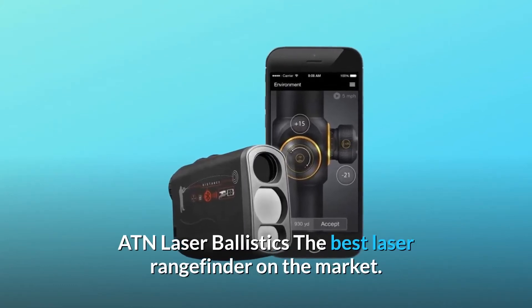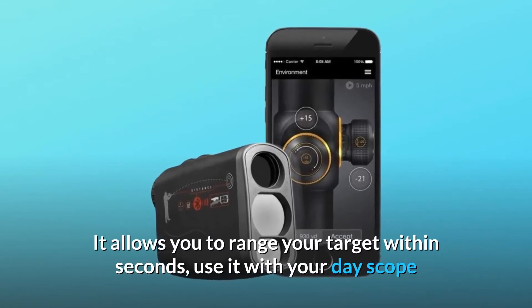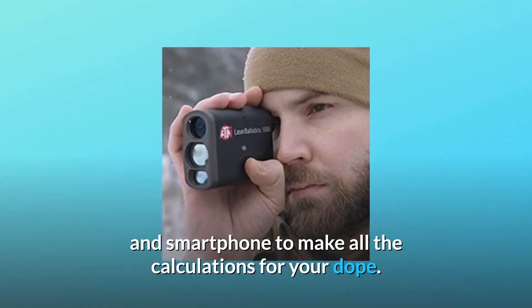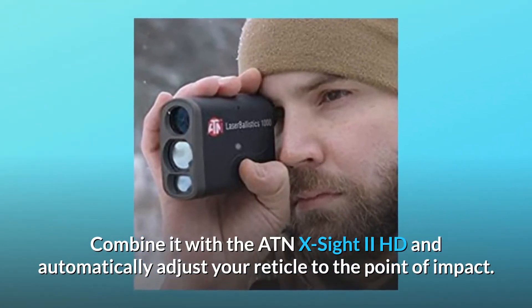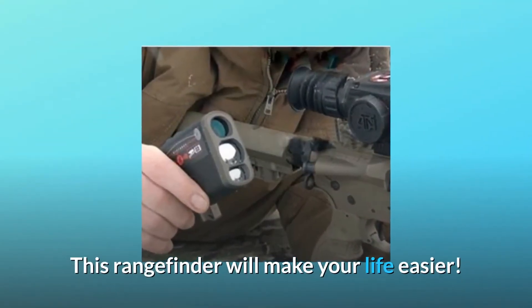ATN Laser Ballistics — the best laser rangefinder on the market. It allows you to range your target within seconds, use it with your day scope and smartphone to make all the calculations for your shot. Combine it with the ATN X-Sight 2 HD and automatically adjust your reticle to the point of impact. This rangefinder will make your life easier.